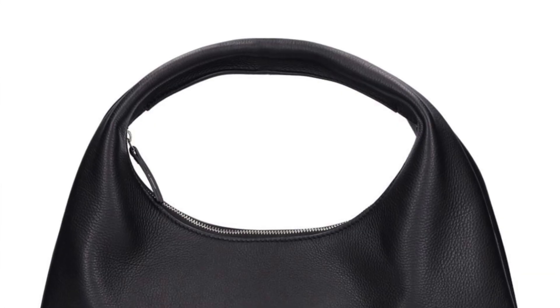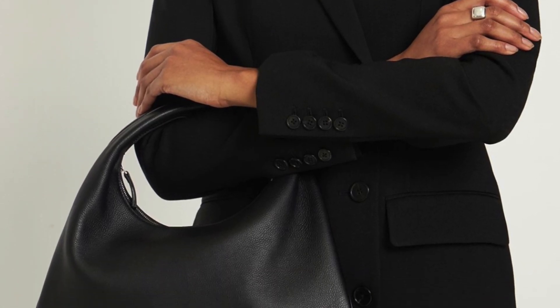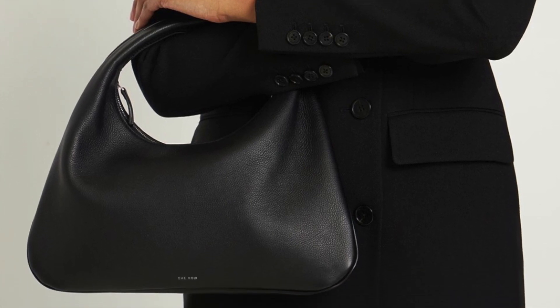Bag number two is similar in size to the Tin Jodie. It's the Everyday bag by Celine. I've been in love with this bag for the longest time — it's so gorgeous. I love how buttery and soft the leather is, and I love the design. The quality is there, it's very sleek and minimalistic, and while it's not the most spacious bag, it can fit a decent amount of things for everyday use.